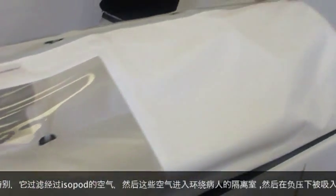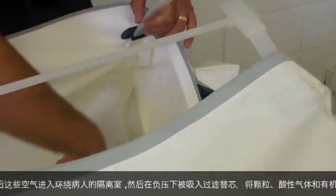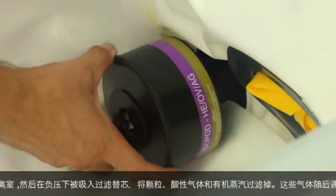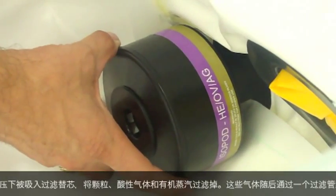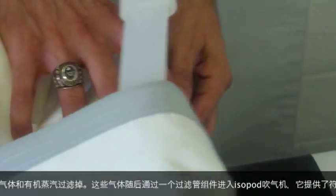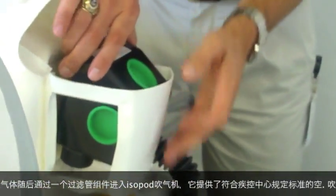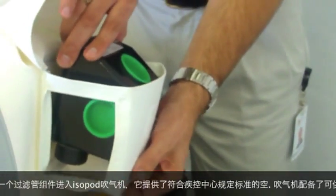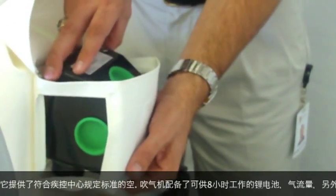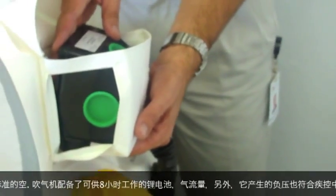This air is then drawn through under negative pressure for patient isolation applications through a cartridge that filters out particulates, acid gases, and organic vapors. This air is then moved through a breathing tube assembly into the isopod blower that provides the appropriate CFM to meet the CDC guidelines for air changes per hour. In addition, the blower provides sufficient negative pressure to also meet those CDC guidelines.